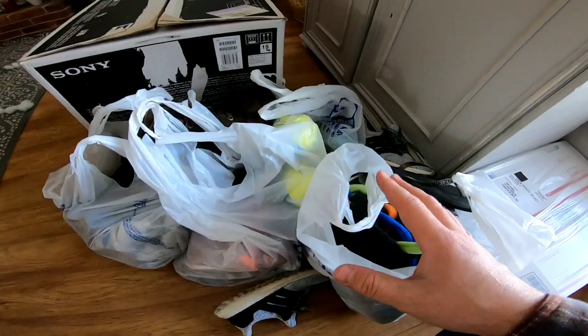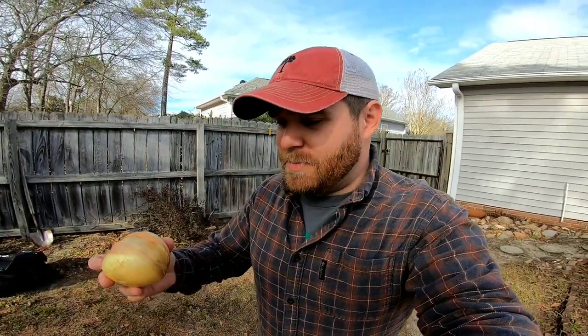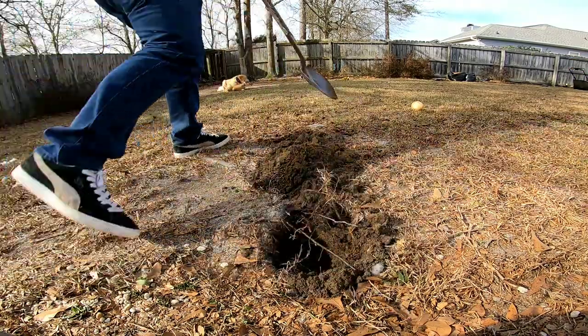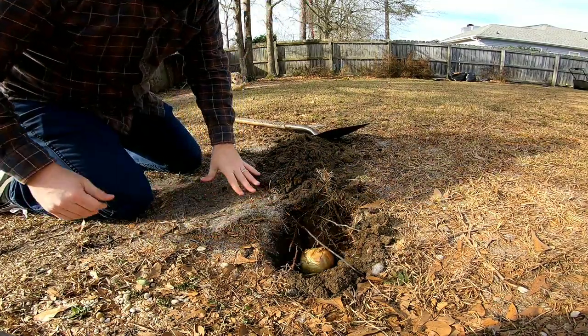I know I used plastic bags today — I totally forgot to bring my IKEA bags. As a way to apologize and make things right in the world, I'm going to plant a tree in my yard to make up for the plastic bags. The problem is I don't have a tree to plant, so instead I'm just going to bury this onion.